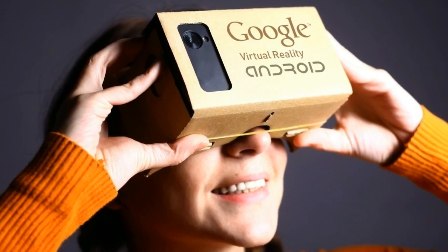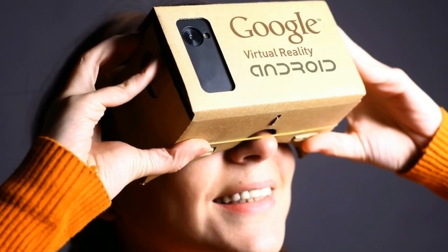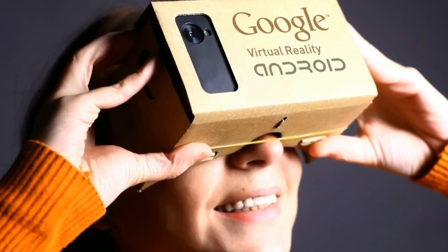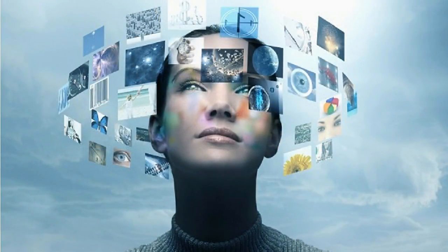Some of the other websites mentioned by Google include Matterport's library, with over 300,000 celebrity homes, museums, canyons, iconic architecture and other real places.